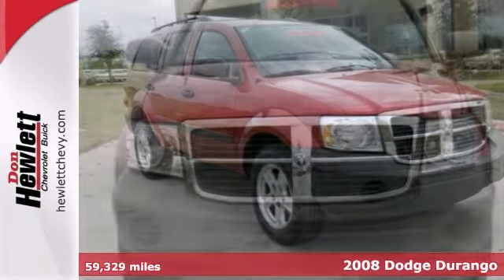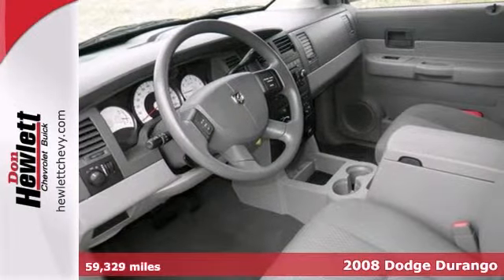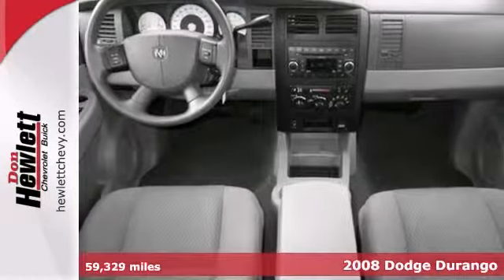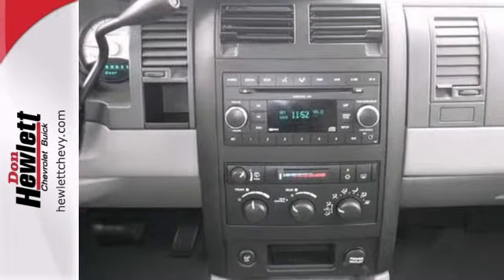Life's a journey and you're going to need something capable to get you through it. This 2008 Dodge Durango is up for the task. With a 4.7 liter V8 engine, a CD player, and an auxiliary audio input, you'll drive in comfort and confidence.